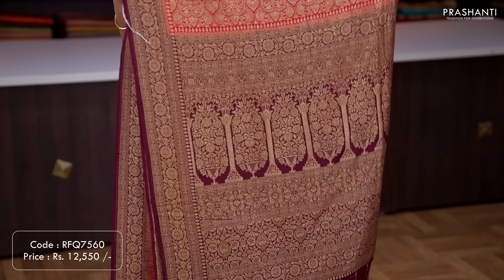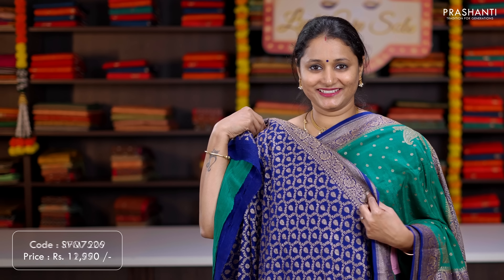Red with deep wine colour — another beautiful saree with contrast antique borders on either sides with simple floral zari buttas and antique zari running all over the body. A contrast rich pallu in deep wine colour, and a matching brocade blouse. Priced at ₹12,550.